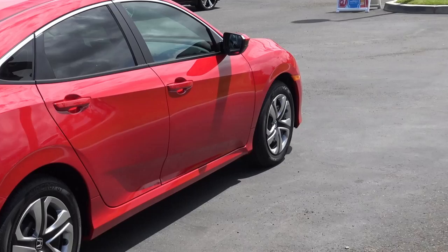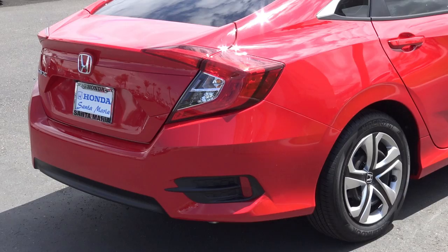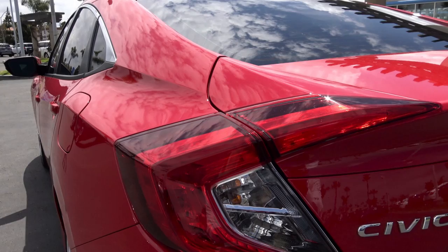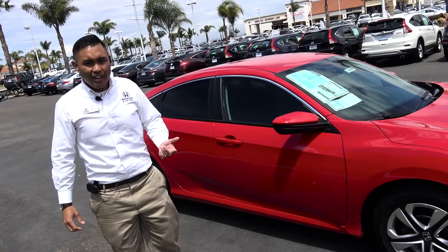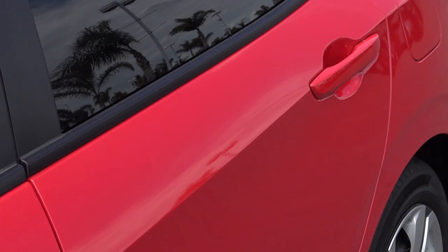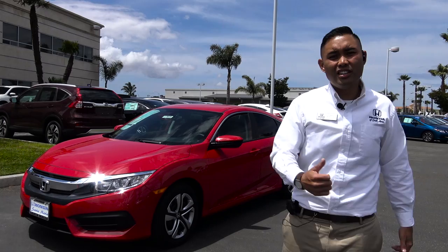Moving along onto the back of the Civic LX, you will still notice the bold lines — definitely unmistakable when you are driving behind it. One thing I will note is even if this is the most entry level, it still gives you LED taillights. The biggest benefit to you is the bulbs last a lot longer and they are brighter. Another notable thing on the Honda Civic LX is the body colored side mirrors as well as the body colored door pulls. A lot of other manufacturers, when they do make an entry level car, will make them just matte black.